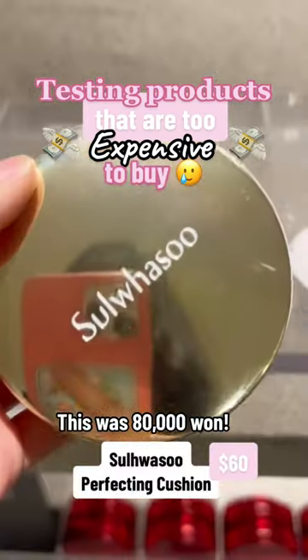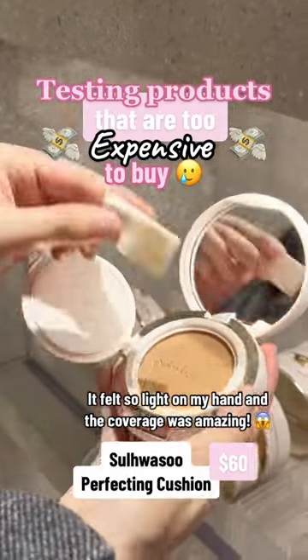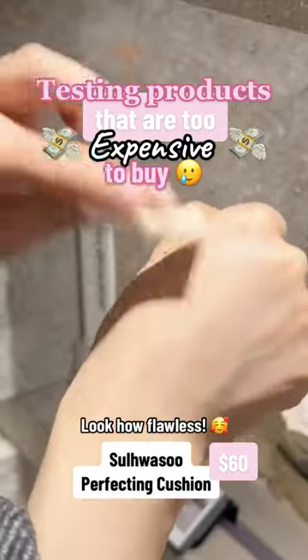This was 80,000 won. It felt so light on my hand and the coverage was amazing — look how flawless.